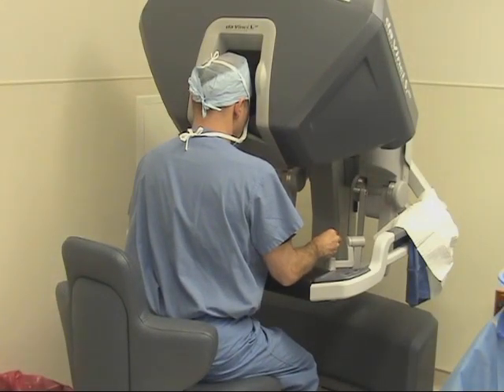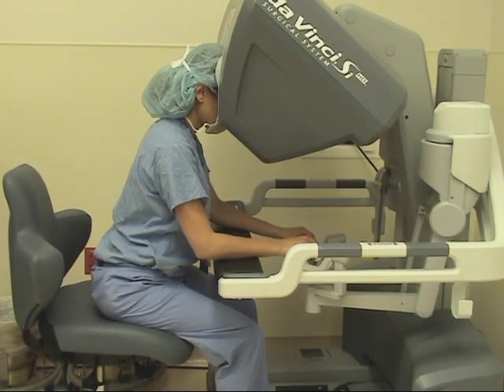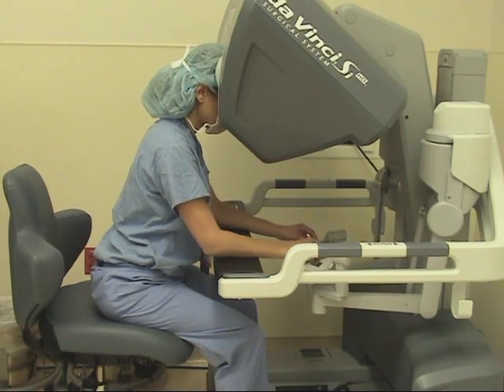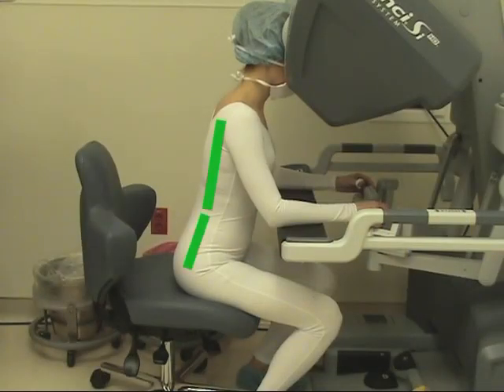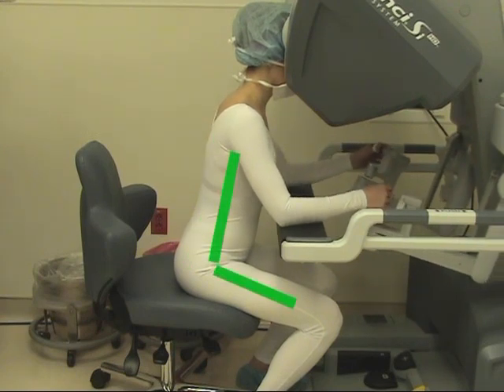The robotic console requires the forehead to rest on pads while viewing the operative field through the 3D high-definition vision system. The forearm should rest comfortably on the arm supports, the torso should be erect, and the feet should be comfortably placed on the floor.